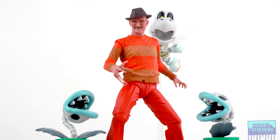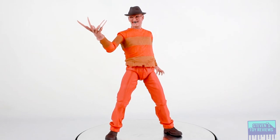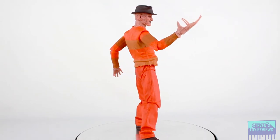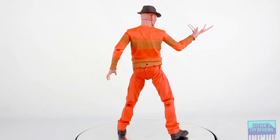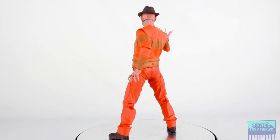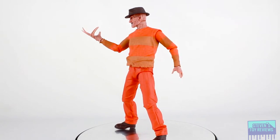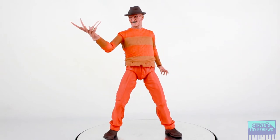Let's take a look to see whether or not he's worth adding into your collection. First and foremost, let's go ahead and take a look at the sculpt. I saw from quite a few people that they were saying that this is a simple, straightforward repaint of the Nightmare on Elm Street 2 Freddy, but that is not the case because the neck sculpt and the head included here are not from Nightmare on Elm Street 2. Neither is the glove.